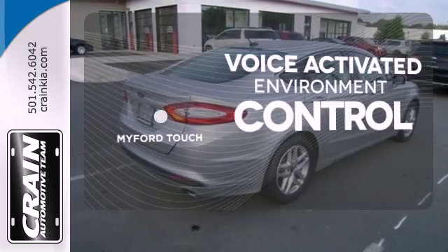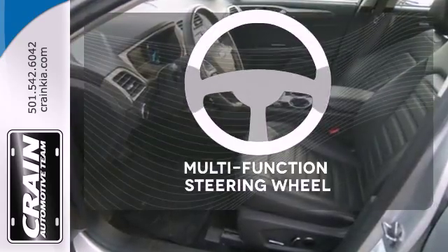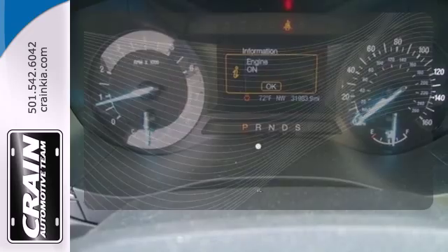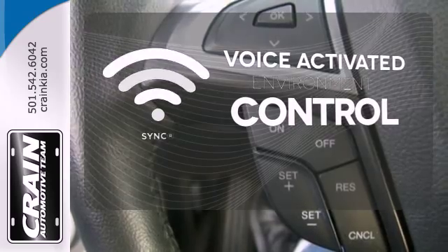My Ford Touch allows you to control your music, hands-free calling, and so much more with just the sound of your voice. The multifunction steering wheel helps keep your eyes on the road and your hands on the wheel. Sync technology also allows you to control your music, hands-free calling, and so much more with just the sound of your voice.